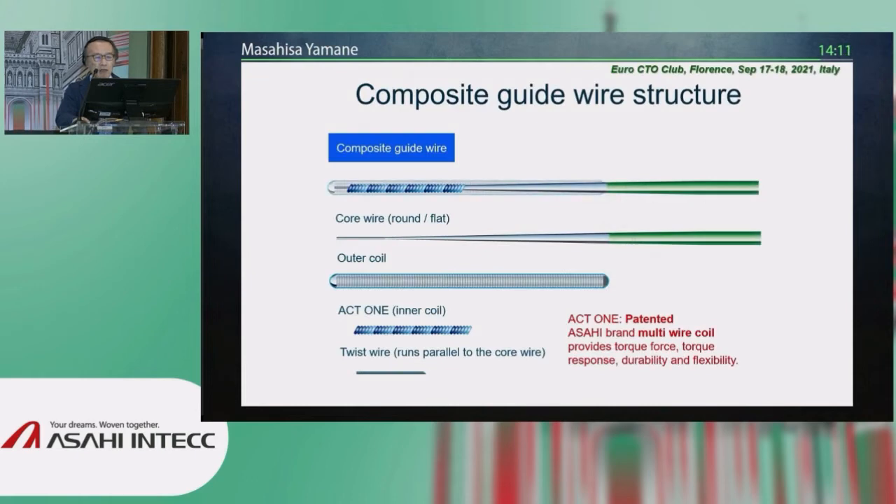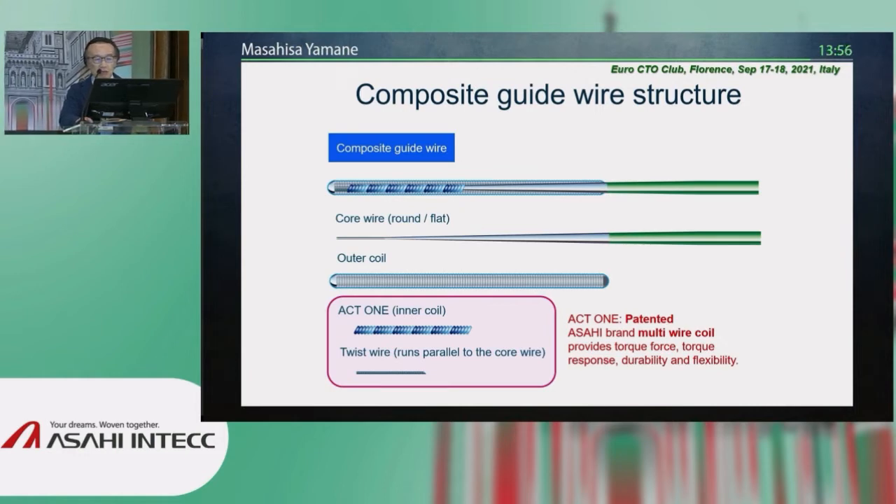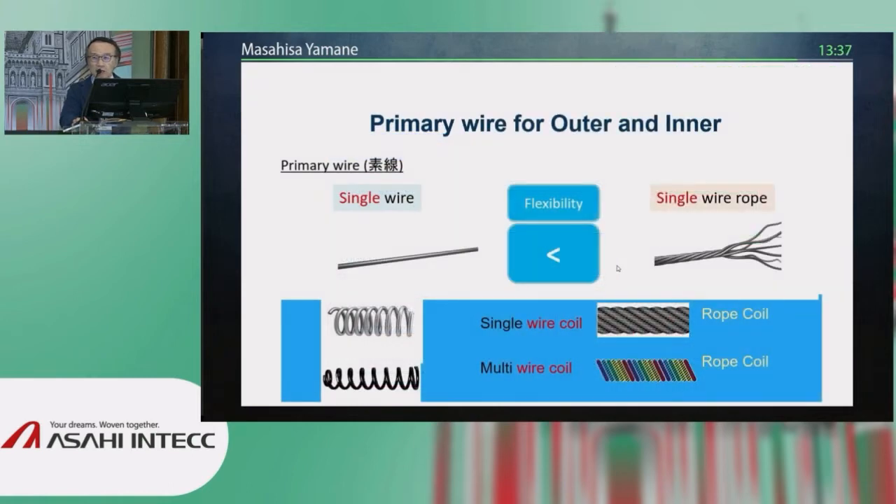The composite core is a typical structure of the Asahi guidewire. We can focus on three parts: the core wire, the outer sleeve, and in between segments some cushion or adhesive connecting the core and outer sleeve. This is called ACT One, typically patented by Asahi Intec — it's called Asahi Cable Technology. That is the structure's name, not the wire's name, and it is a patented structure.